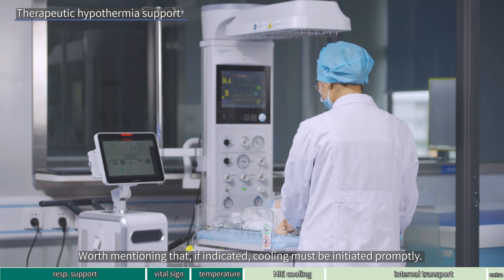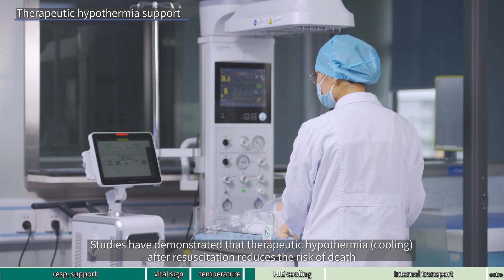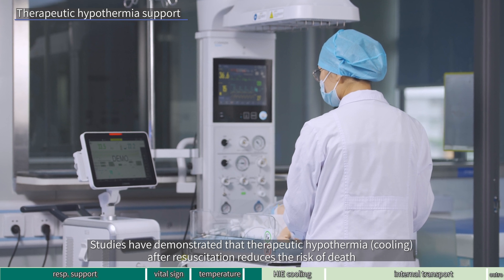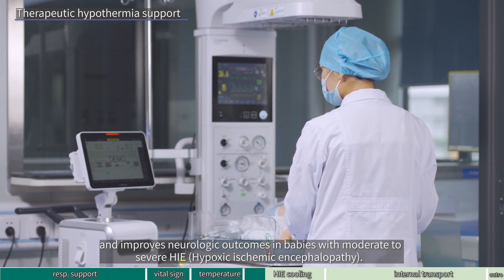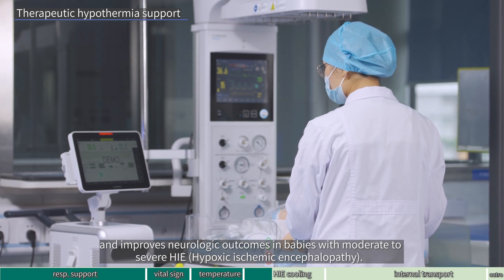Worth mentioning that if indicated, cooling must be initiated promptly. Studies have demonstrated that therapeutic hypothermia — cooling after resuscitation — reduces the risk of death and improves neurologic outcomes in babies with moderate to severe HIE, hypoxic ischemic encephalopathy.